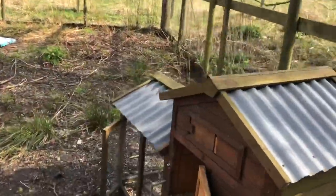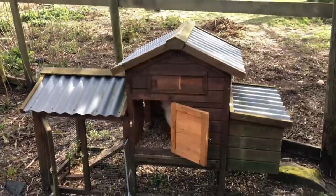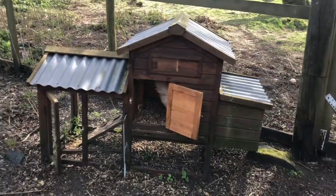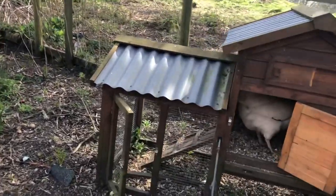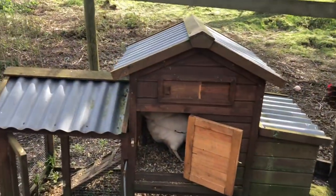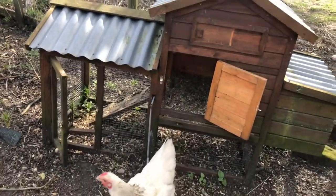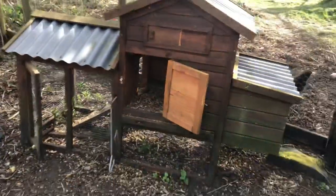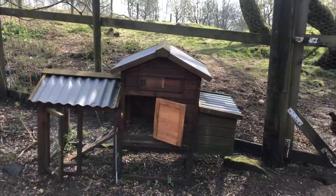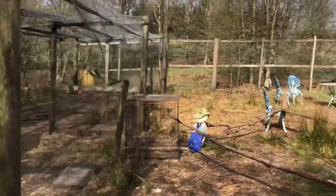If you only have a garden or a small piece of land, use one of these — you can get them on the internet. They're about 90 pounds. It's a little run and they can go underneath it, and you move it about. There's a wee bit where they can lay eggs, so you can have a couple of chickens in your garden and they're quite happy in that little run. If I lived in another house with a smaller garden, that would be ideal.